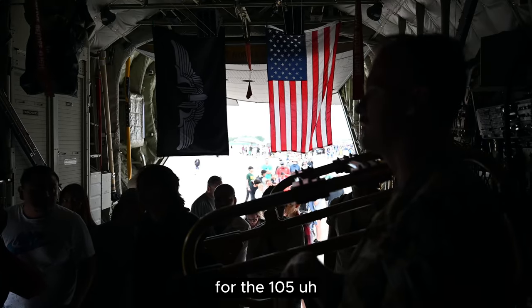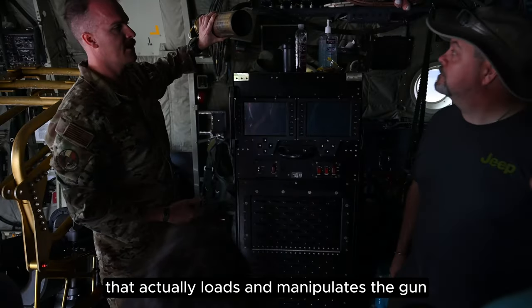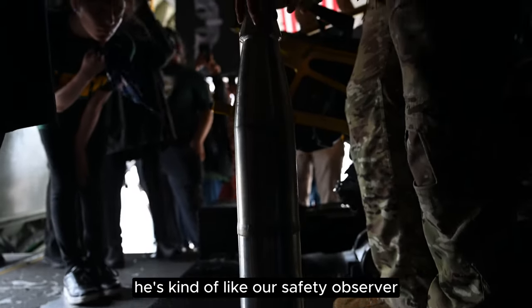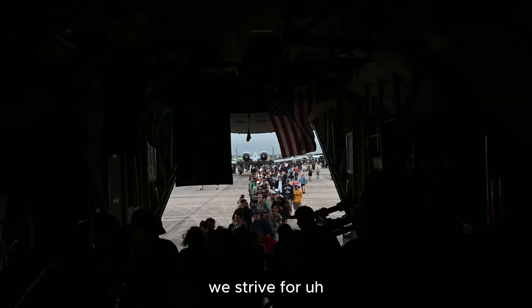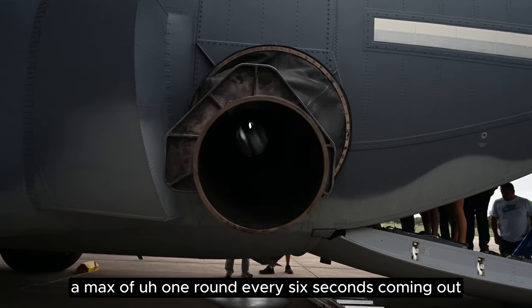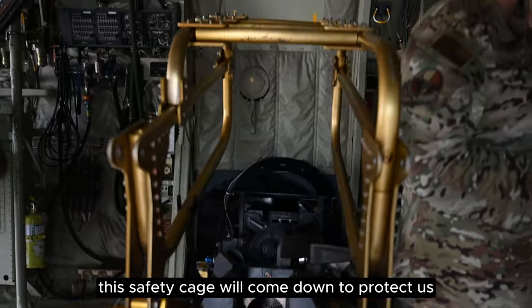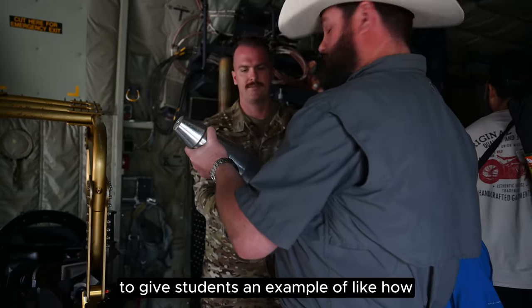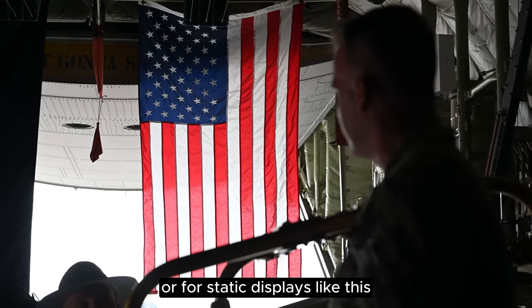For the 105, you'll have one gunner on this side that actually loads and manipulates the gun. The gunner on the other side is kind of like our safety observer. For the 105 specifically, we carry 80 rounds. We strive for a max of one round every six seconds. Recoil on this is a max of 49 inches, and this safety cage will come down to protect us. This is just a dummy round to give students an example of how heavy the rounds are, for static displays like this.